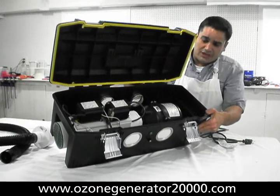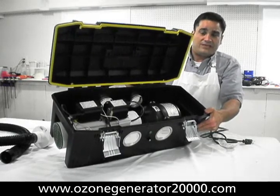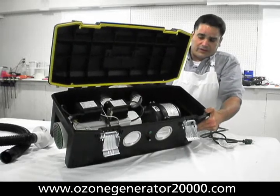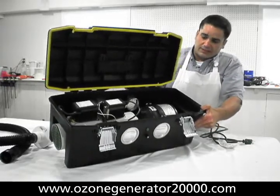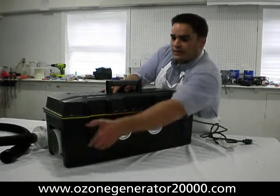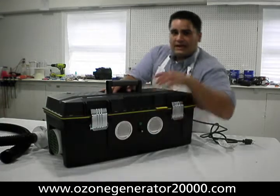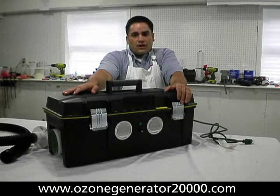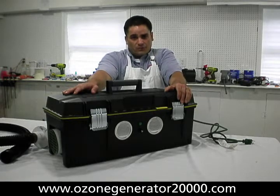Folks, this is the machine you need if you need to do big spaces anywhere from 1,500 to 3,000 square feet or large household duct systems. This machine has been field tested, it's contractor approved, it works every time. And at $843, folks, it costs far less than any other comparable model.